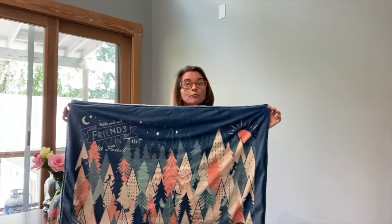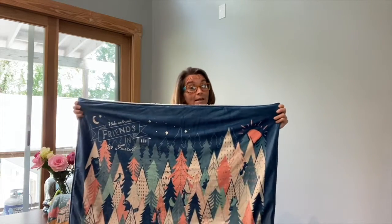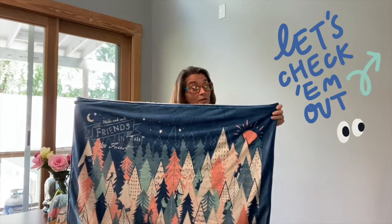As I stated, there are three different designs for the Playtime Blanket, and I'm going to go ahead and show you how cute these are from above so that you get the full effect.